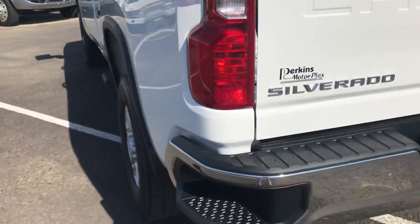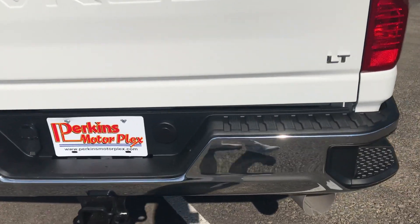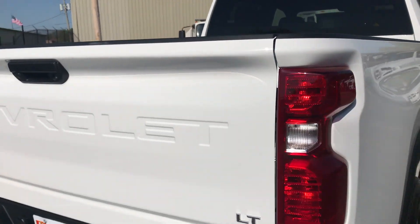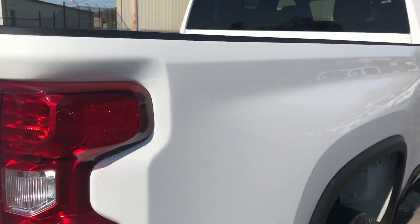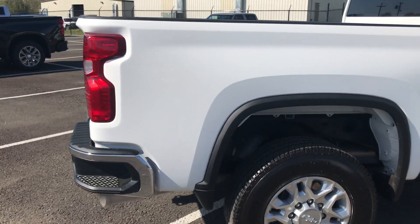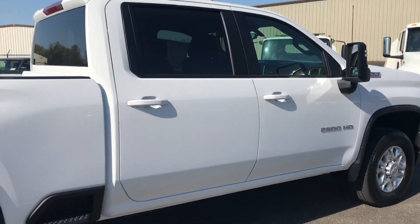Chrome on the rear is in great condition. I would expect to see some rock chips and dings, and not to say this one's perfect — because if we look close enough we could find something. For instance, right there. You've got to get an inch or two away to see that. First time I walked around it, I missed it. Tells you just how nice this one is.